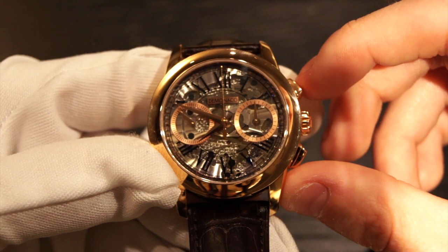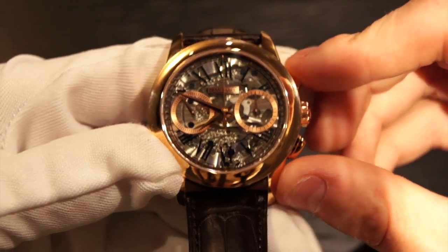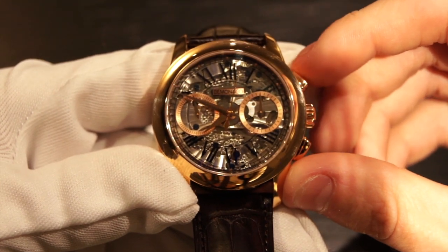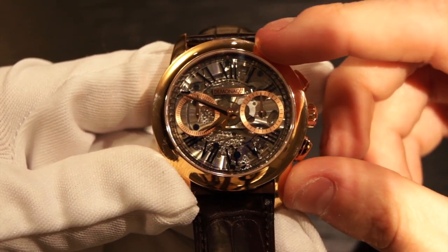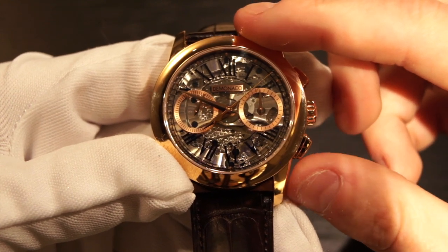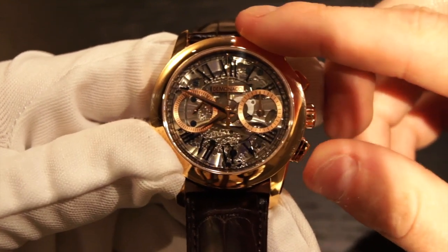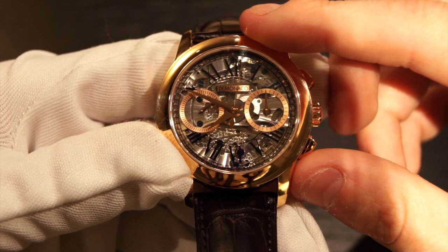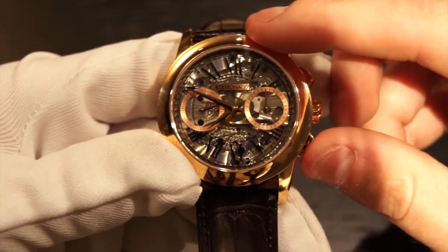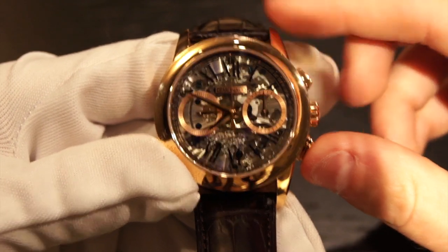This is a flyback chronograph, so I'll demonstrate that function. Push the top pusher — the chronograph starts. As you can see it's moving slowly around the dial. Now I'll push the bottom pusher and it'll fly back and continue the chronograph function. I can stop it and do a full reset, so it'll stop working, and it resets perfectly back to zero as we like.